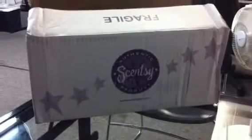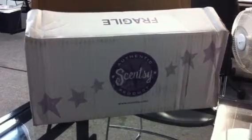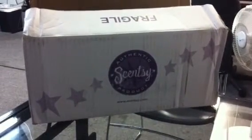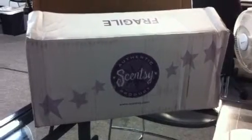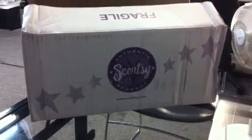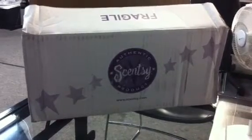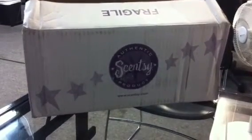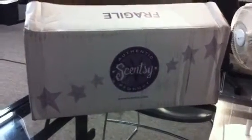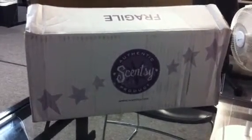Hey guys, this is Jessica Villarell, star consultant. I wanted to show you guys what I received in the mail yesterday for being subscribed to our scent of the month. I did not get the scent and warmer of the month for this month. What you see right here is the scent of the month, so that's $35. If you are signed up for the scent and the warmer of the month, you would get everything in here plus your warmer. I wanted to show you guys what comes in it and how this benefits you.